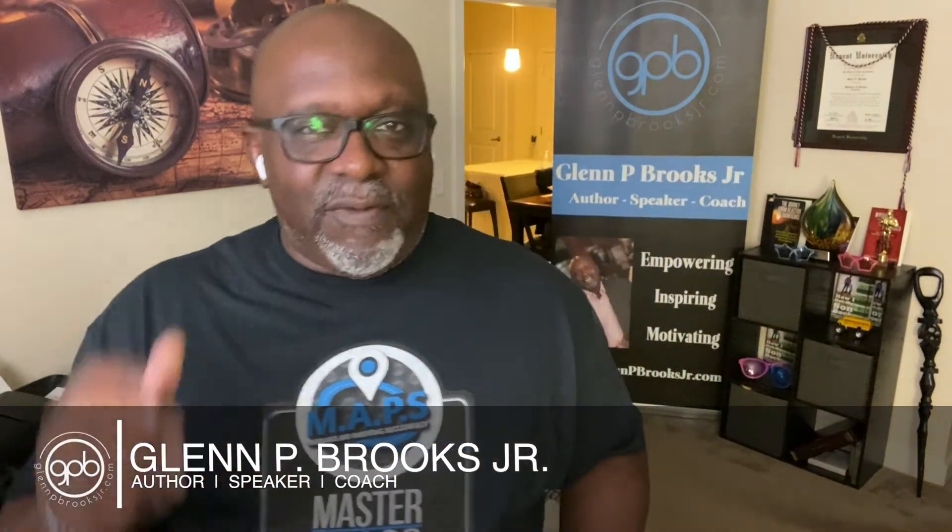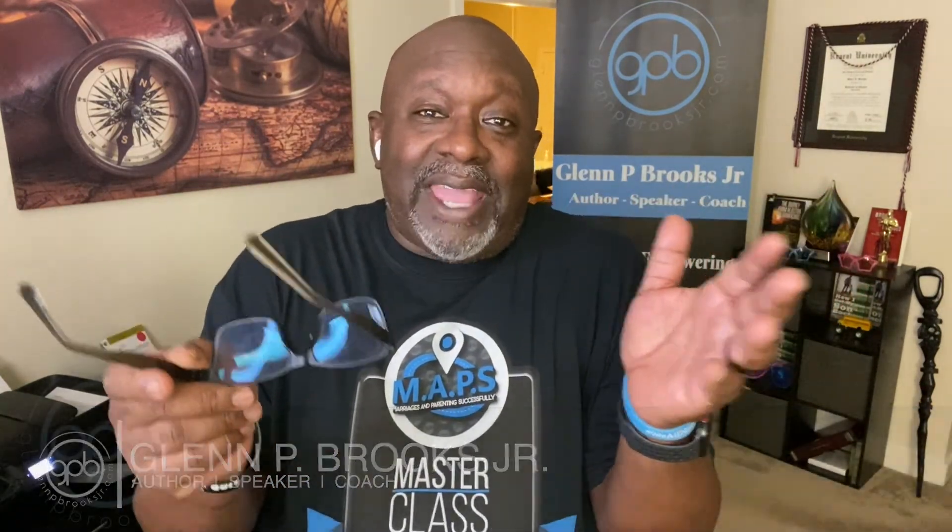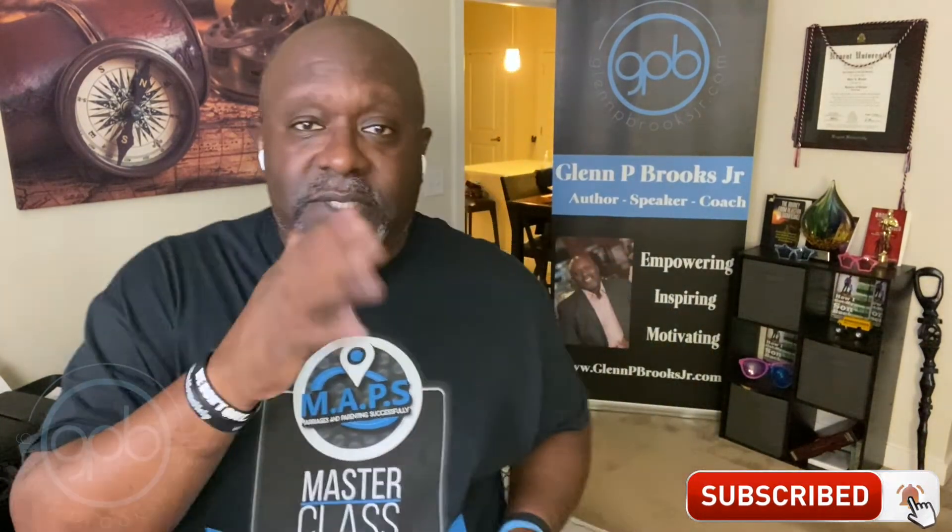Glenn P. Brooks Jr. here, back again for another Bootstrapping Business and Ministry. And guys, this is episode 30. I can't believe we've been going 30 strong weeks. That's better than half a year that we've been consistent with dropping this kind of content. And today I'm going to talk about some things that are hopefully going to save you some time.